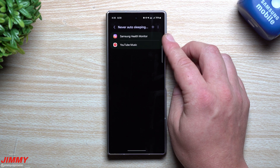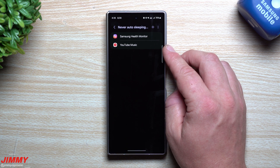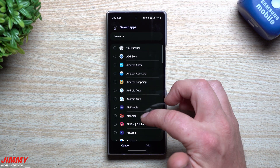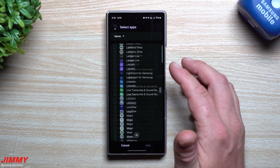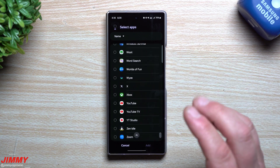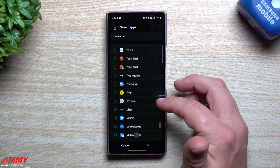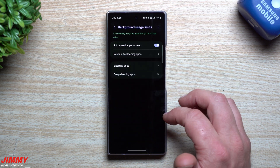I have Samsung Health Monitor, Samsung Health, and also YouTube Music — this is one that runs in the background a lot and is used daily, so it doesn't hurt to have it set to never sleep. You can go through and find the rest of them — maybe Gmail or any other application you use all the time, maybe Instagram. If you're using a podcast app or Spotify, this is where you add them in.